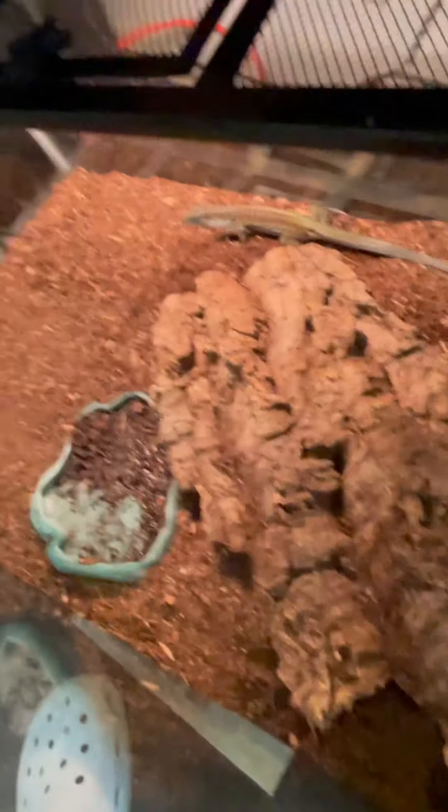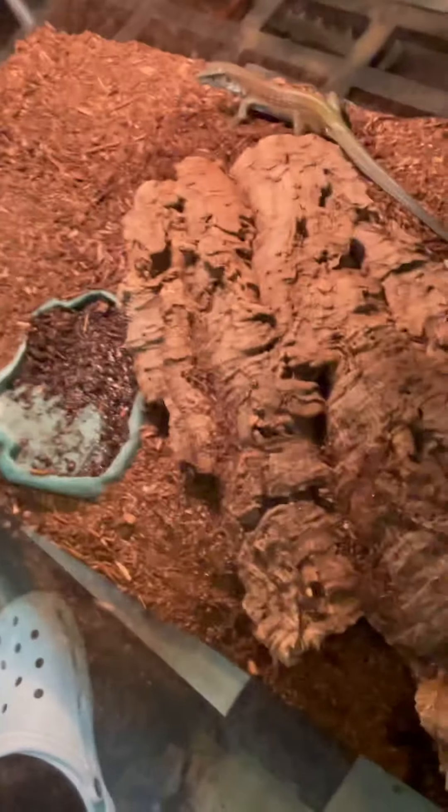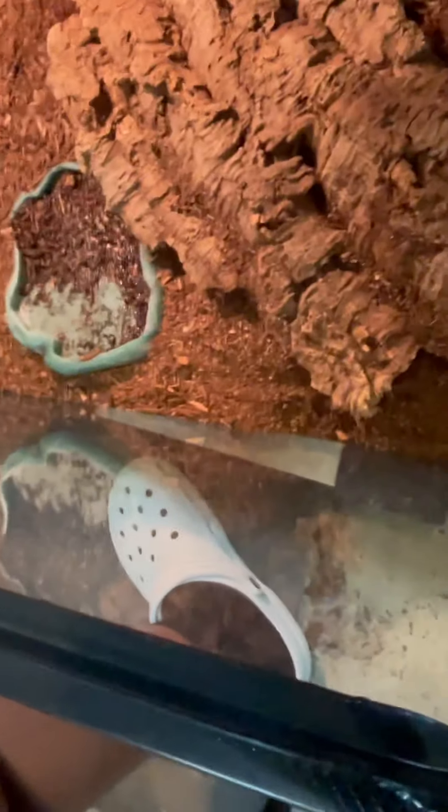Their diet consists of basically any insect — dubya roaches, crickets, mealworms, hornworms, all the normal stuff you'd feed a reptile. They also eat chicken and stuff like that, and tilapia, salmon — fish — just make sure it's chopped up fish obviously. Let's go ahead and feed this guy and get some crickets out of the cricket bin.